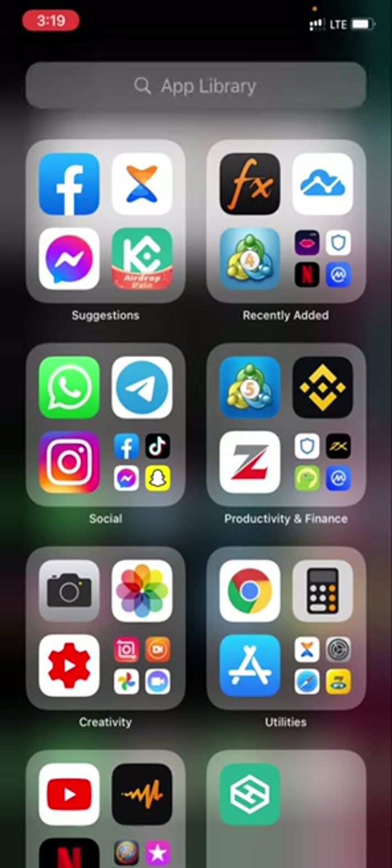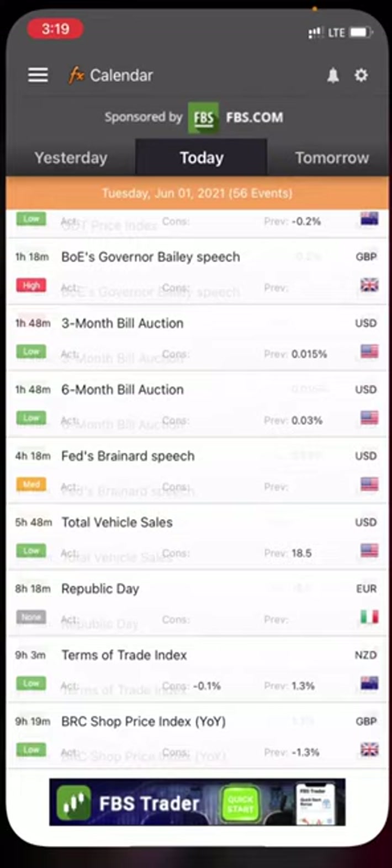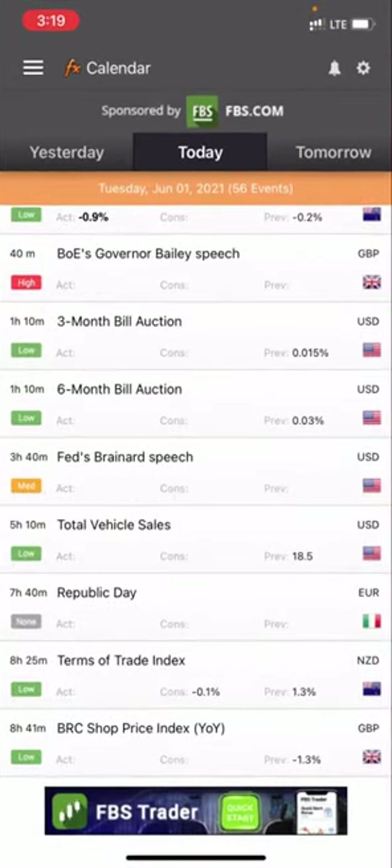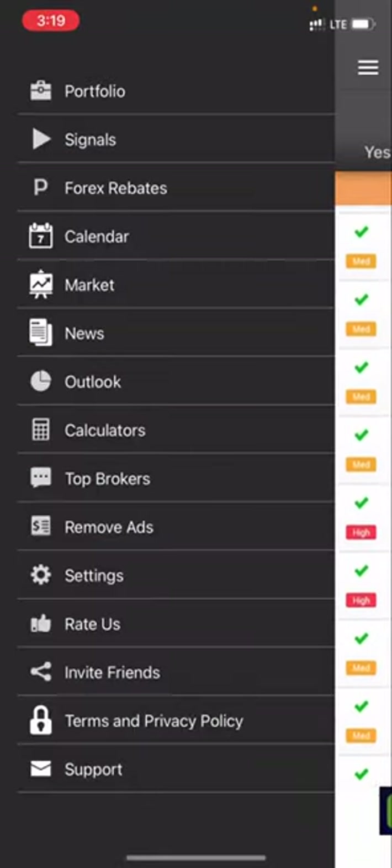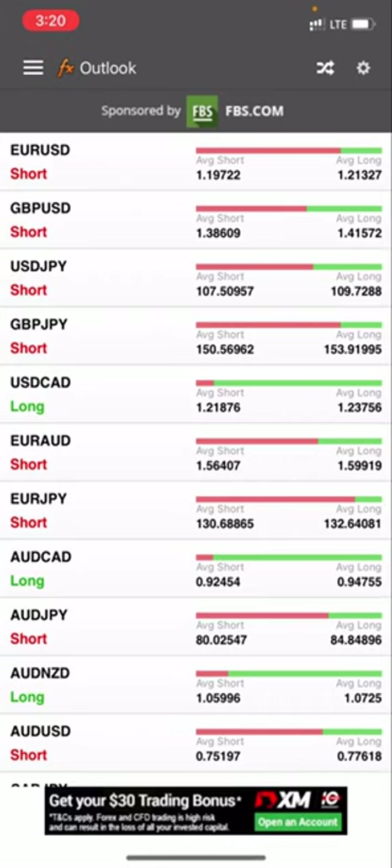This will help your trading experience — make it much easier and better. Now, this app here called MyFxBook — I just clicked the app right now. Once you click the app, this is the dashboard. But I want to show you guys something called the Outlook. You might have seen this before or heard about it. Now, this information is actually helpful.